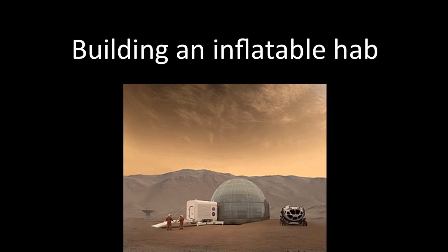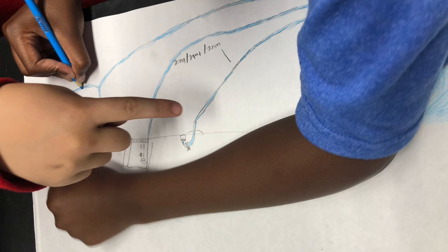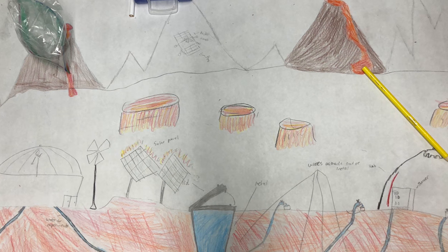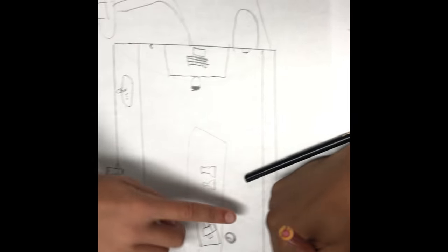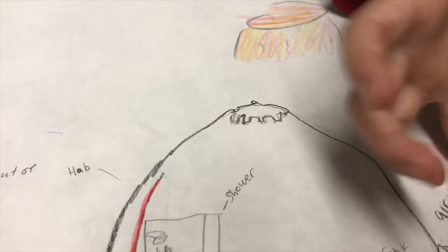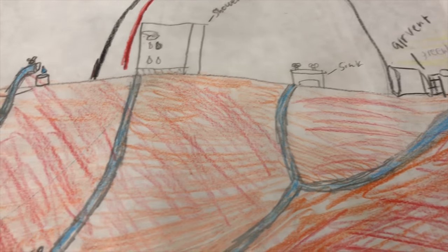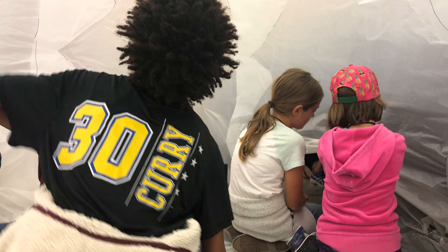Once students break up into module groups, they come up with the design and shape of their module. They first sketch out their design with their team, then build a miniature model. Next, they build it to scale. One group is building a laboratory with sinks, a computer, and cabinets. Another has a satellite dish to send messages, powered by solar panels on the side. Other designs include a HAB and Greenhouse that connect, along with a science lab that needs water. Students build their modules to attach to the central HAB.